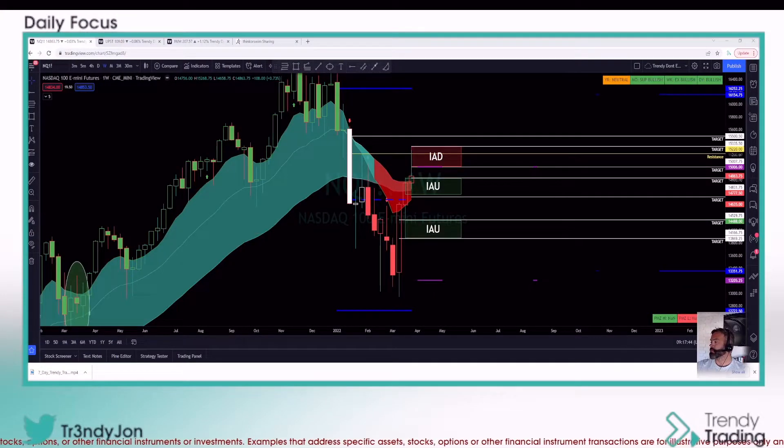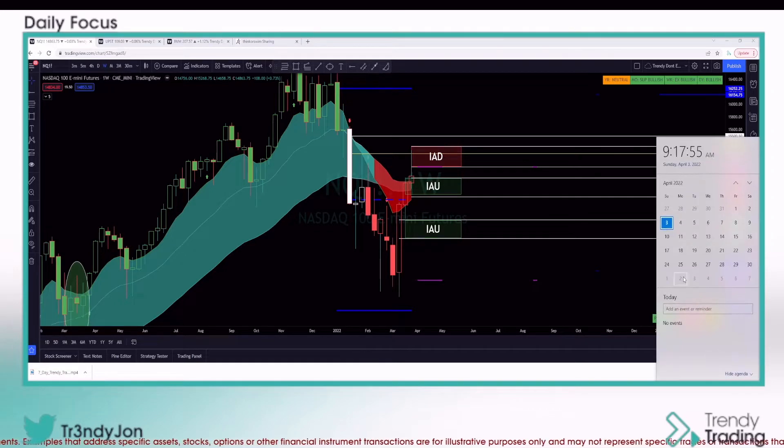Hey guys, good morning! Welcome to the broad market analysis, welcome to Trendy Trading. Let's get started with our review for this week — we'll be looking at the dates from the third, tonight for futures, all the way through until the 8th of April 2022.